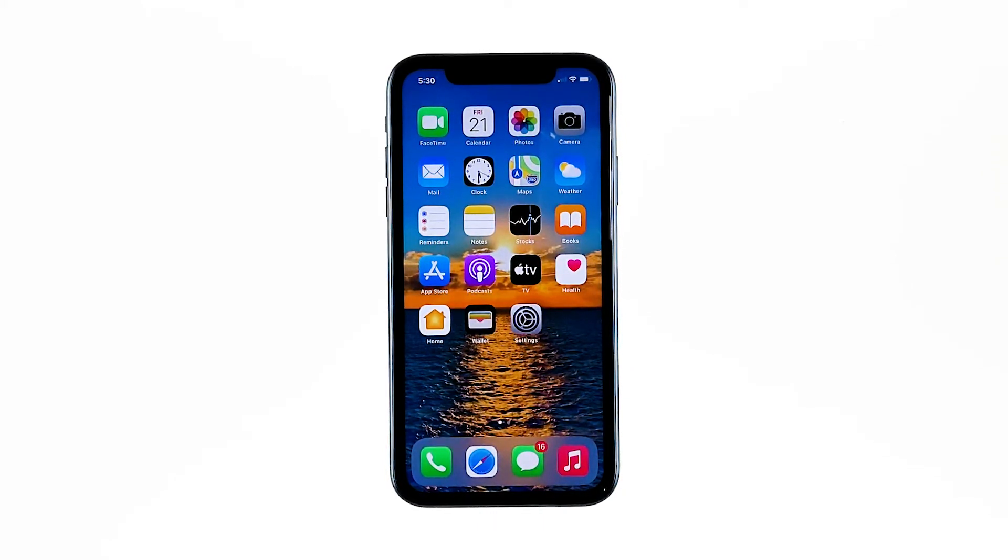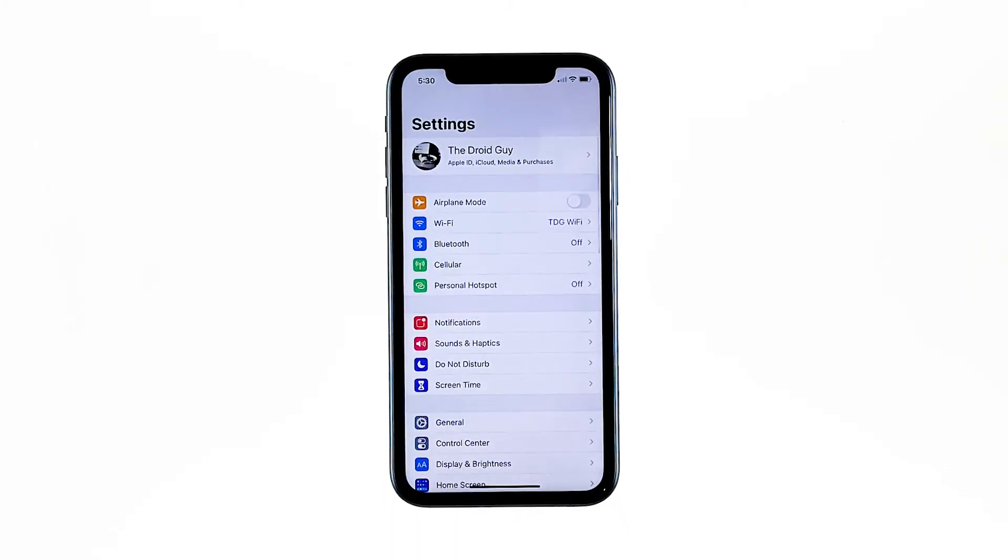Don't worry, none of your files will be deleted. Here's how it's done. From the home screen, tap Settings, then tap General if it's not selected yet.